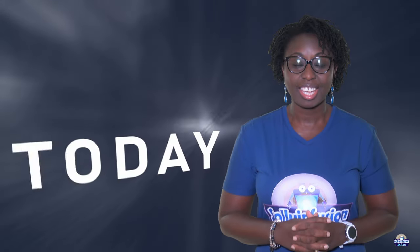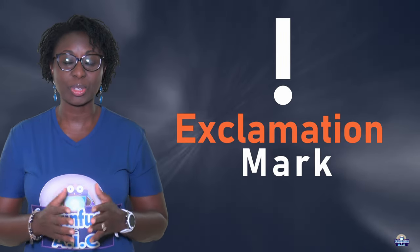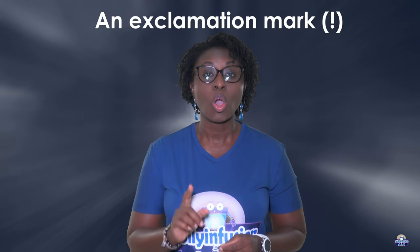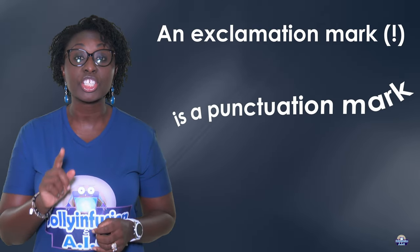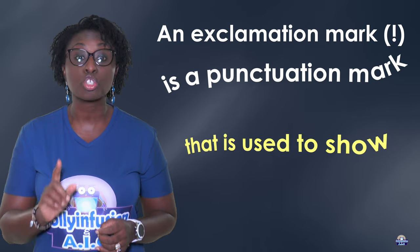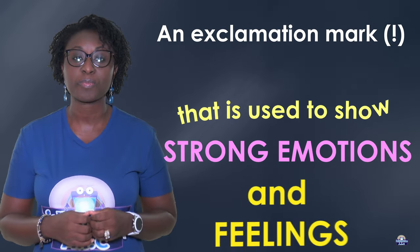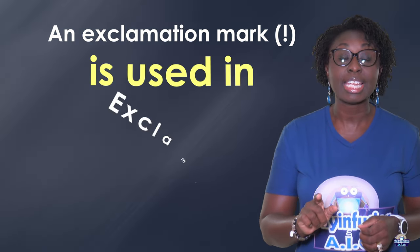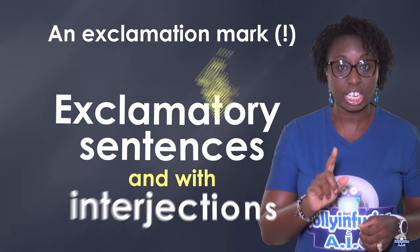Hi guys! Today we are going to look at exclamation marks. An exclamation mark, or exclamation point, is a punctuation mark that is used to show strong emotions and feelings. An exclamation mark is used in exclamatory sentences and with interjections.